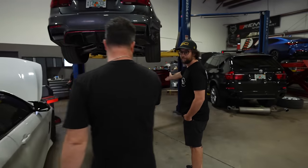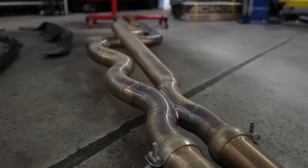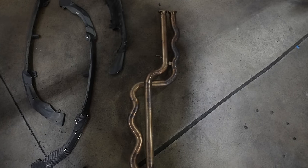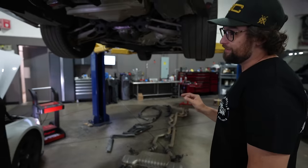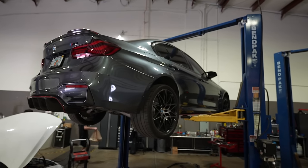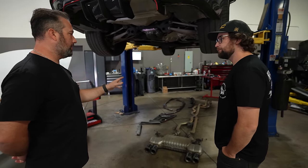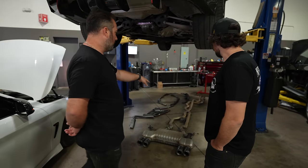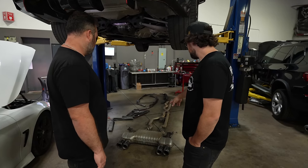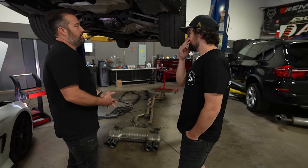So this spaghetti noodle exhaust is the active equal-length mid-pipe — look at that equal-length madness. The sound is the deal though; it fixes the 'fart' sound of the F8x. This customer has a small kid, I have a two-year-old and a four-year-old, and the car's a little resonant and loud. So we're actually putting small resonators in on the street portions, and we're doing some aerodynamic work to it. This is a stock rear box with aftermarket tips, and the whole midsection is Active Auto work.